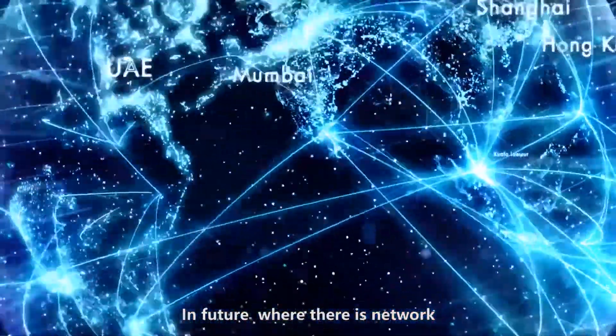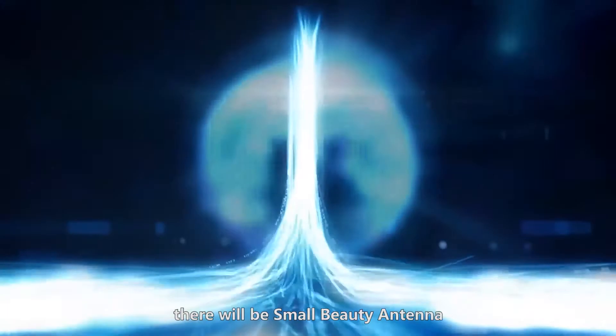In future, where there is network, there will be small and beautiful antenna.